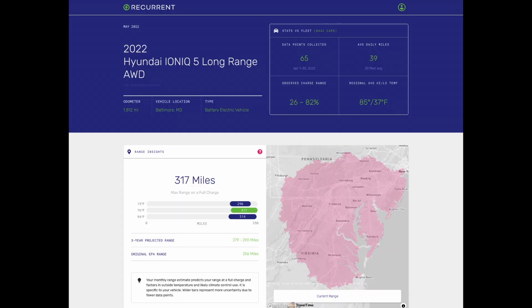Now let's dive into the reports that our sponsor Recurrent has sent us for the Hyundai Ioniq 5. Here we have the Recurrent report for the 2022 Hyundai Ioniq 5 Long Range All-Wheel Drive. Since the Ioniq 5 is brand new, Recurrent has multiple Ioniq 5s in their fleet that they're continuously monitoring for battery health degradation. This specific vehicle is located in Baltimore, Maryland, has less than 2,000 miles, and Recurrent has collected 65 data points for the month of April. The driver is averaging about 39 miles daily and is charging within the green zone of 26 to 82 percent.